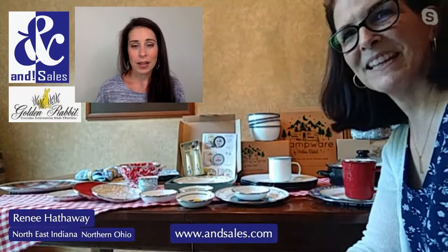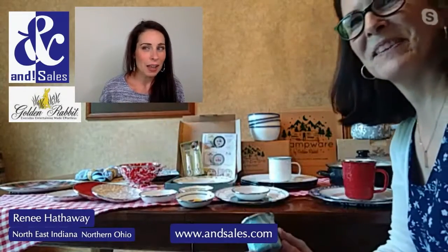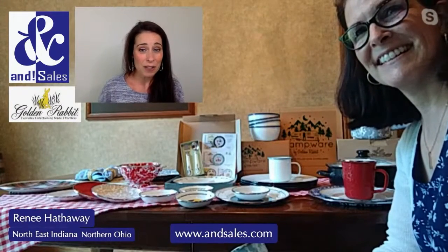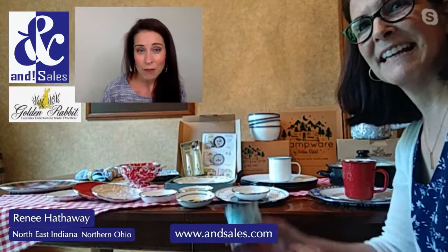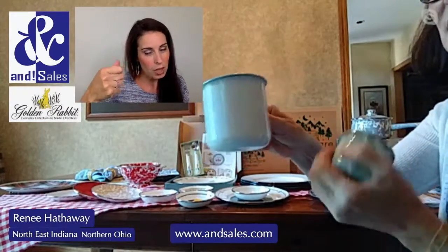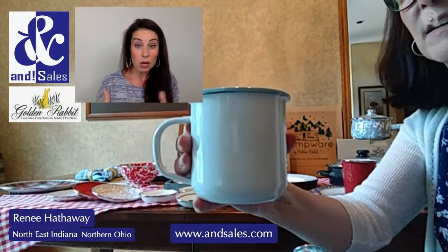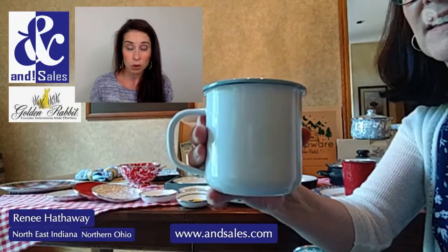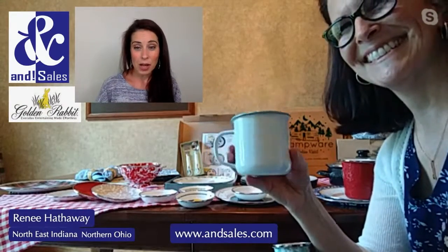We used this line for the first time at Fourth of July, and then I thought, why am I not using this every day as my kids' plates? We started doing that and they love it — there's no worry about breakage. They especially love drinking out of those little mugs with the blue rim. They're young — three and a half and one and a half — and they're able to use that really well. That's the best mug we've found that they can actually drink out of.